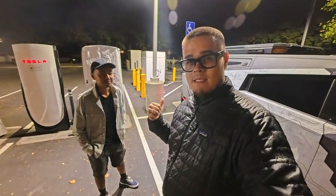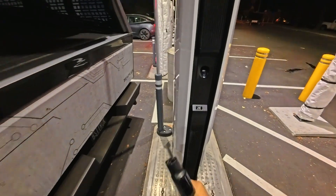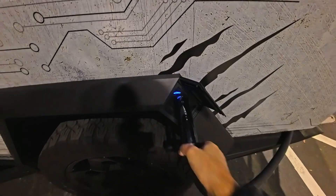We're gonna plug this thing in and see if we can hit that 500 kilowatts. Let's do it — I'm gonna plug this in. Let's see if we can get 500 kilowatts on my Cybertruck.